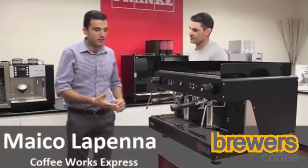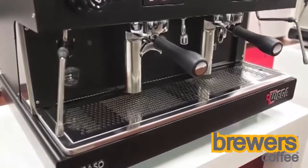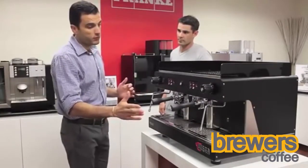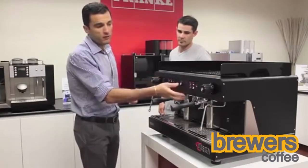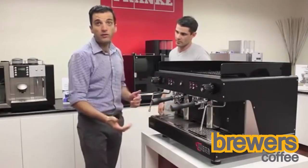Well, the Wager Pegaso is the entry model into the Wager range, which is a great model. It still offers the same E61 thermosyphon grouphead across all the range in the standard traditional boiler unit. It has four volumetric settings, obviously a momentary hot water switch, manual steam taps, and also offers high clearance for the larger cups.